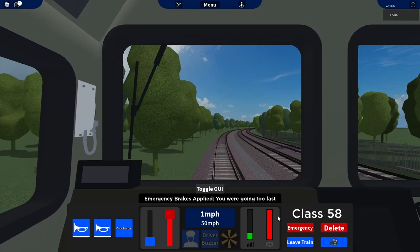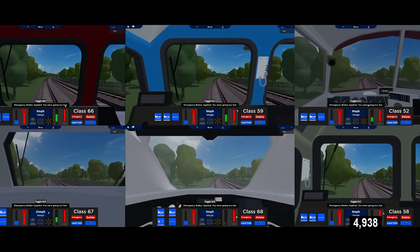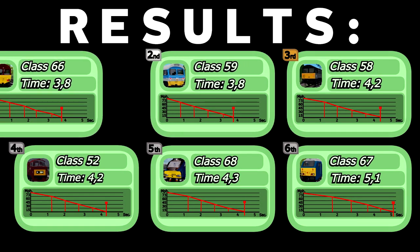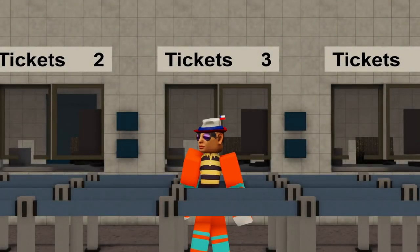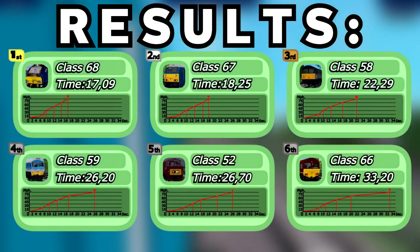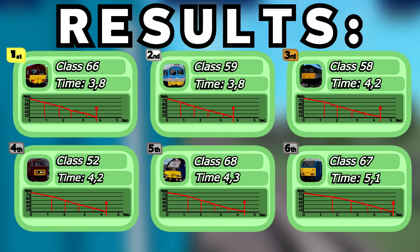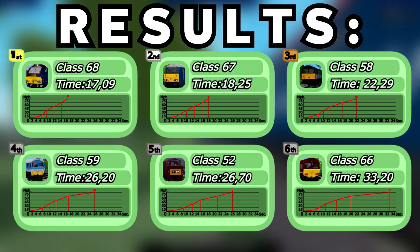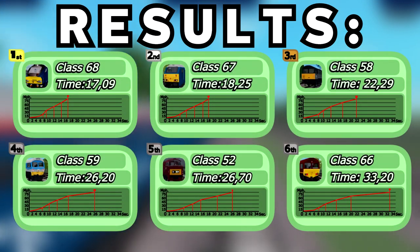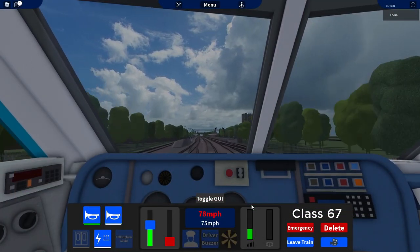This time it will take only 8 seconds for the results. If you think they are similar to the acceleration test results, it's because they are. The class 66 was in 6th position on the acceleration test, but in this one it's in 1st position, and this happened with every loco. The class 68 was in 1st position and now is in 5th position. Another clear example is the class 67. With those results we can say that when a loco accelerates faster, its brake distance becomes longer.